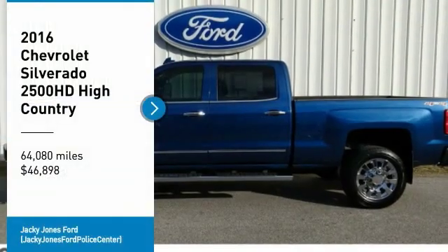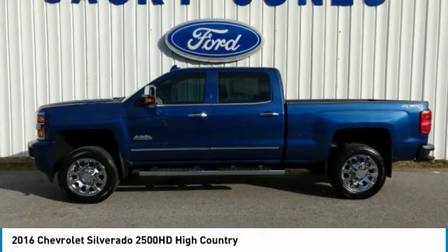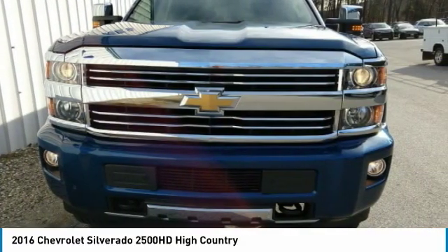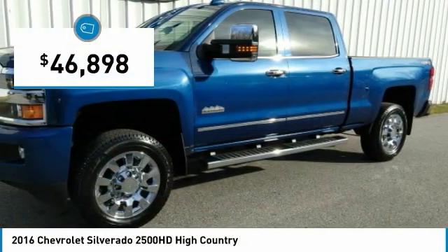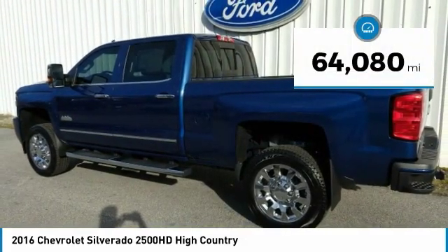Come test drive the 2016 Silverado 2500 HD. This pickup truck pulls unlike any other and is priced below $50,000. This vehicle has less than 65,000 miles.